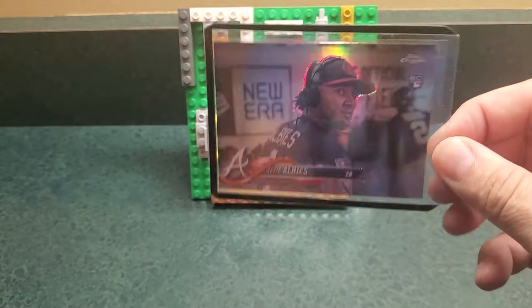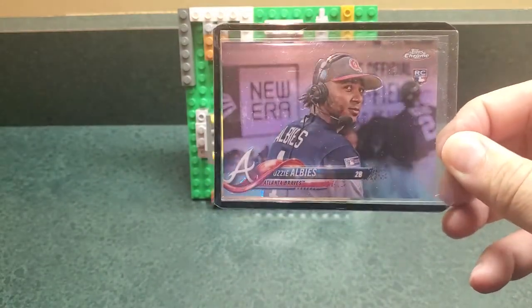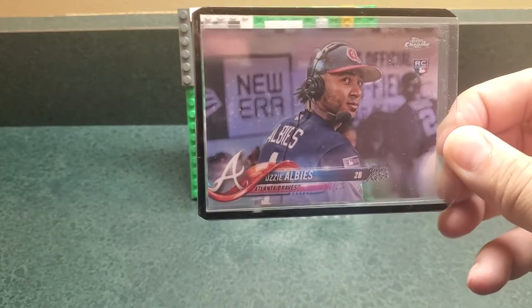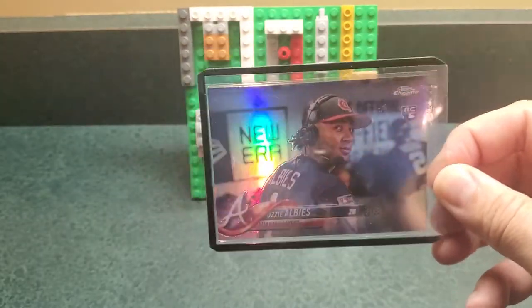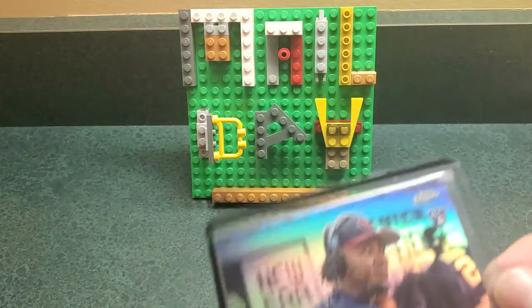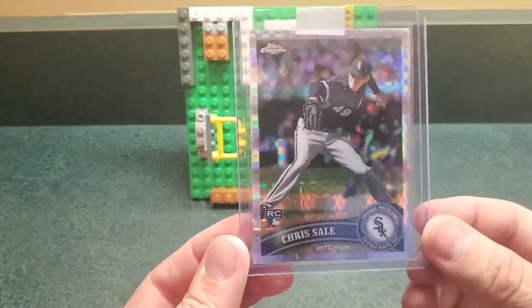This isn't anything with huge upside. Ozzy Albies — this is the headset variation refractor, an image variation. Once in a while he gets a little demand, but I think his long-term track is super interesting. Another player I like to collect.